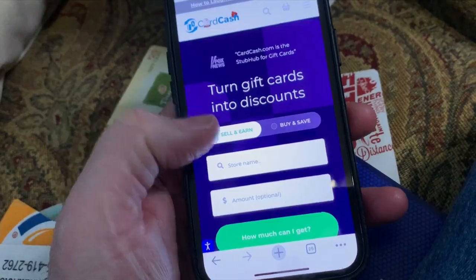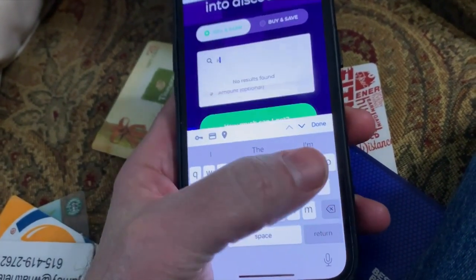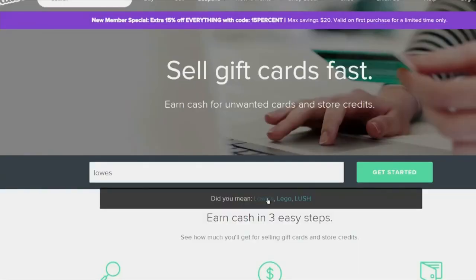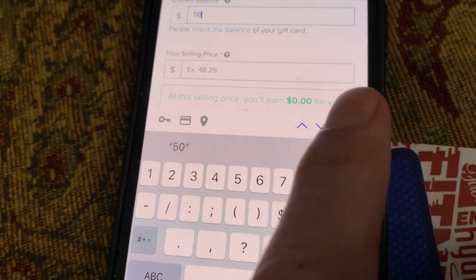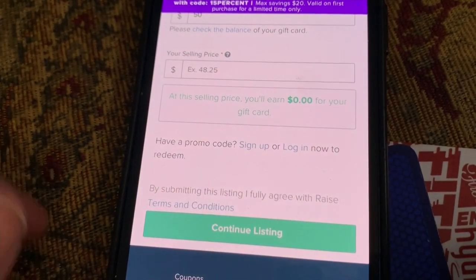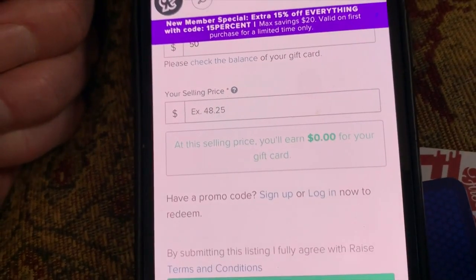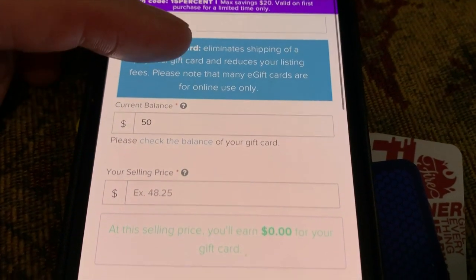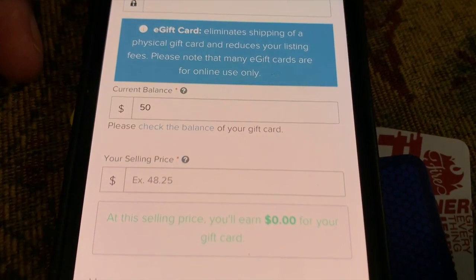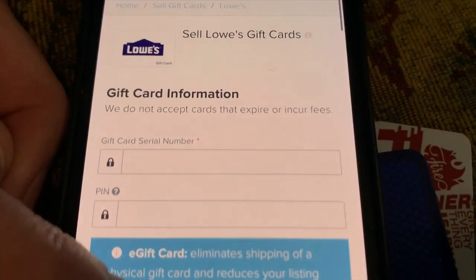Raze and Card Cash are two of the longest operating and most popular exchanges. Visit their websites, select the store where the gift card is from, and then enter the amount. Each of these gift card exchanges will show you what it will sell for, but it all depends on supply and demand. Gift cards from certain stores are worth more than cards from other stores. A $50 gift card listed on Raze might sell for $48.